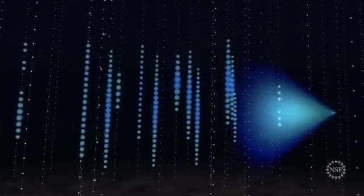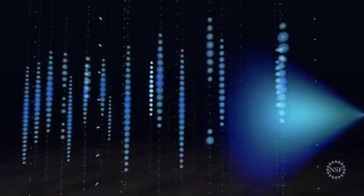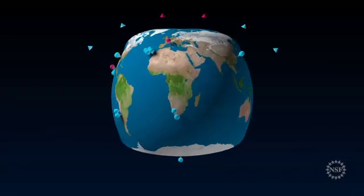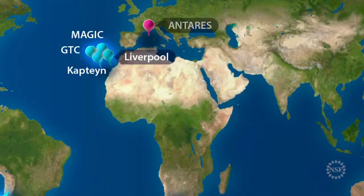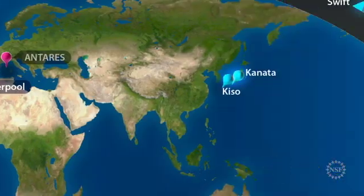And that's what happened on September 22, 2017. IceCube's alert system flashed coordinates of a potential source of that neutrino to many telescopes worldwide to follow up with observations. And multi-messenger astrophysics went to work, scanning these coordinates for more information.